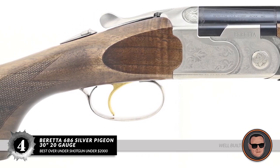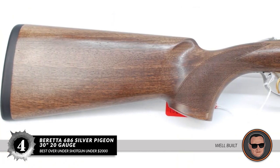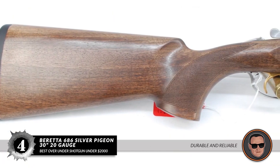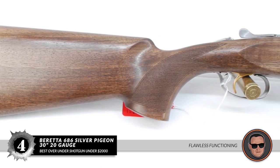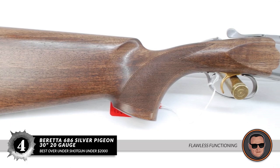The bottom line is: it's well-built so it will last for generations. It's a durable and reliable over-under shotgun for hunting and casual clay sporting, and it functions flawlessly with no misfire or functional issues.